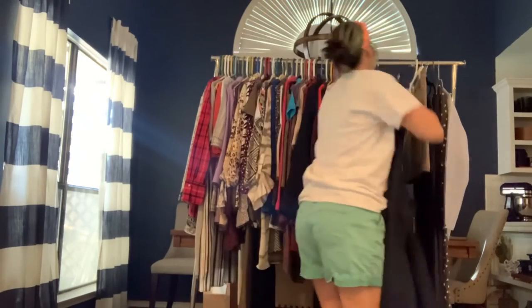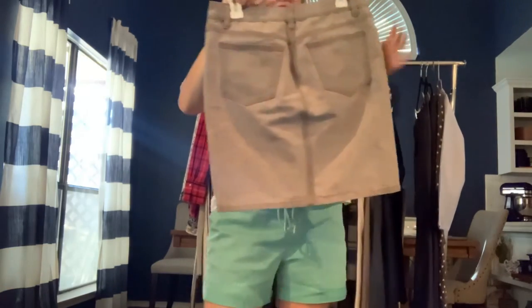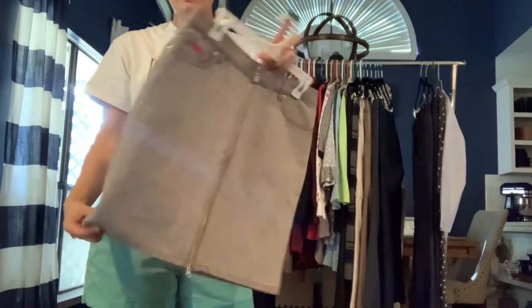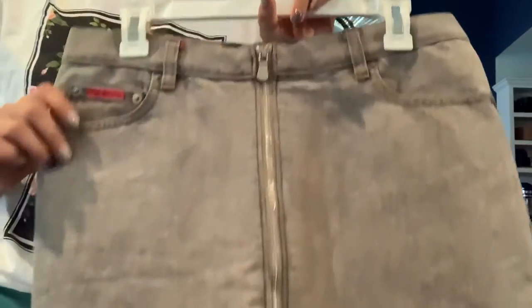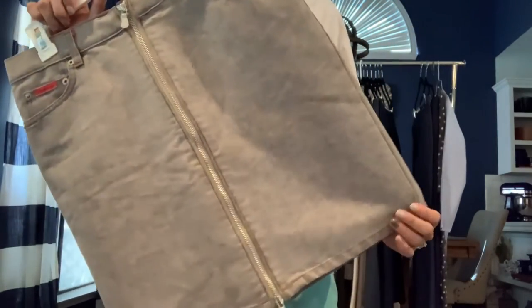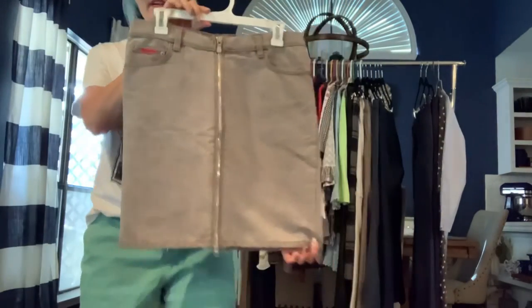Got a really cool Calvin Klein size 7 denim skirt with a full zip front. It's kind of a heather gray and red — the red is a very light muted red, almost looks acid-washed but it's just heathering. A really cool skirt.